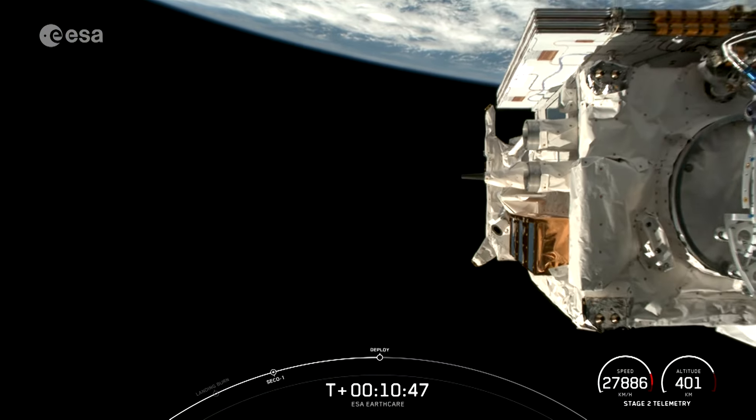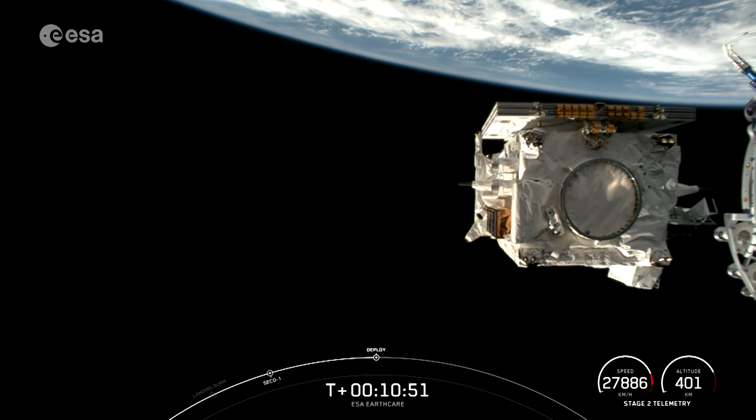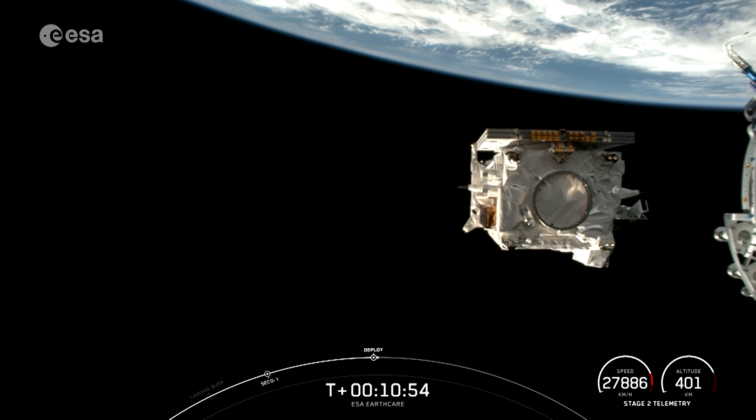EarthCare separation confirmed. An amazing view there on your screen — successful deployment of the EarthCare payload.